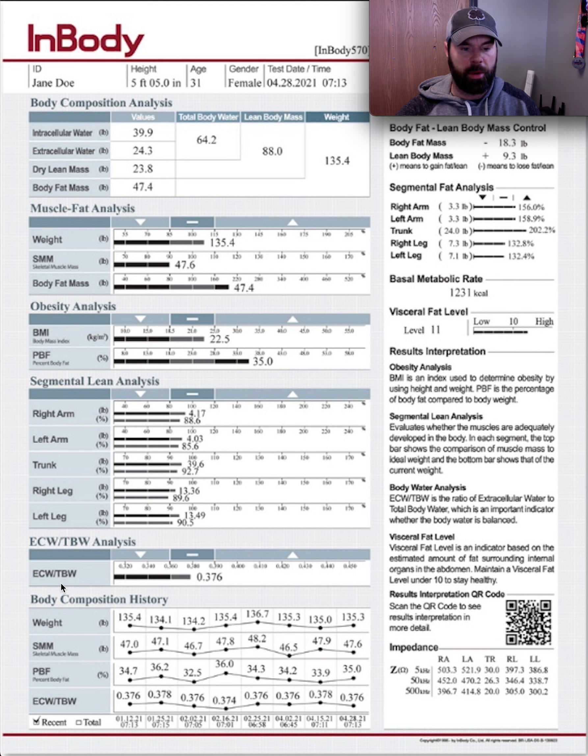At the bottom, the body composition history shows details of any previous scans. This person has pretty much been on maintenance — this looks like about a four- to five-month progression — so there really hasn't been much change in this particular scan.